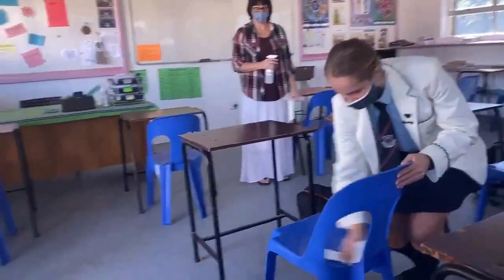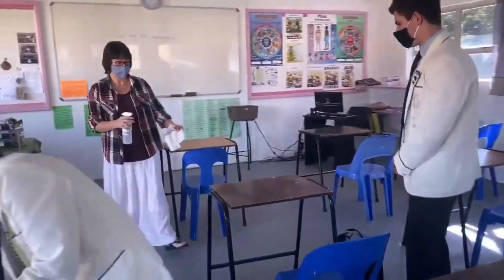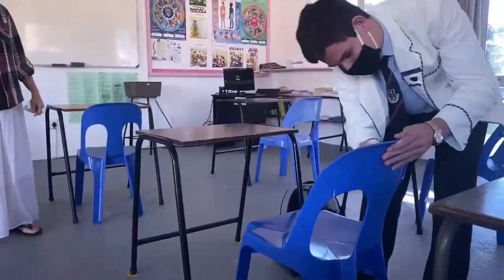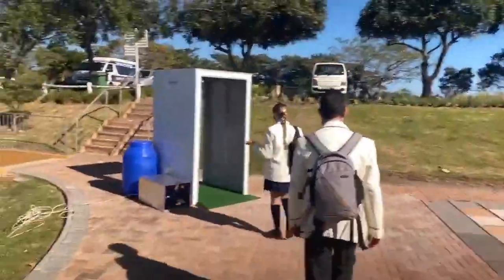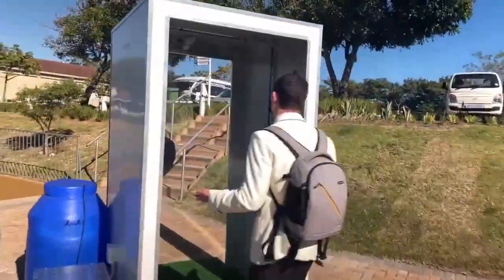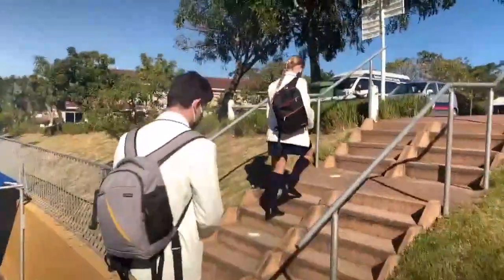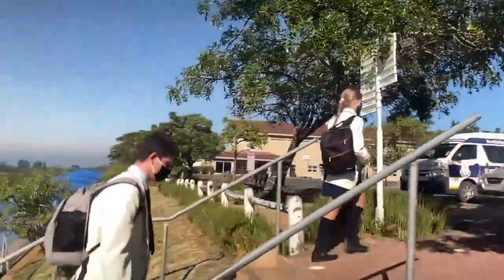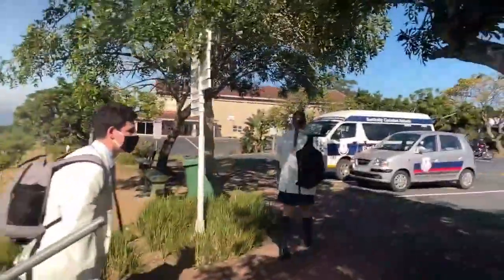During the end of day registration you will be required to wipe down all your belongings with a disinfectant solution. No belongings to remain behind. Your temperature will be recorded as you exit your classroom and you will proceed directly to the spray booth, walk through it slowly, and then proceed to the transport taking you home and leave the campus.